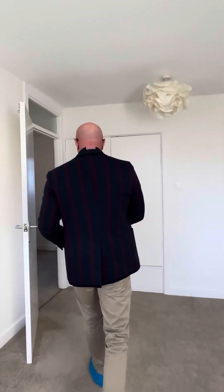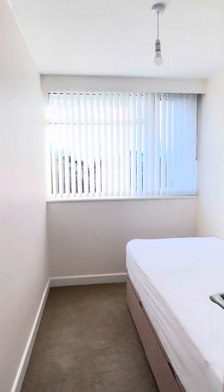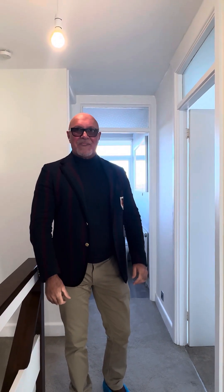And then our final bedroom is a single bedroom here. Again could be used as an office or could be used as what it is — a single bedroom. So if you'd like to see this property, all you've got to do is give our team a call at Belvoir on 01926 422251 and we would love to show you this amazing property. All the best from me, John Warburton at Belvoir Leamington Spa.